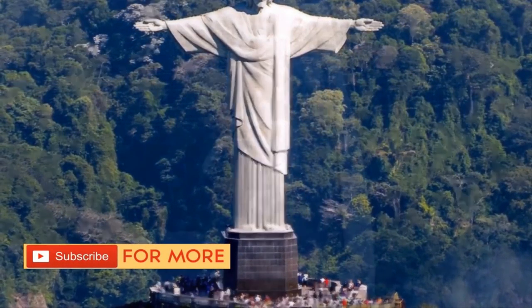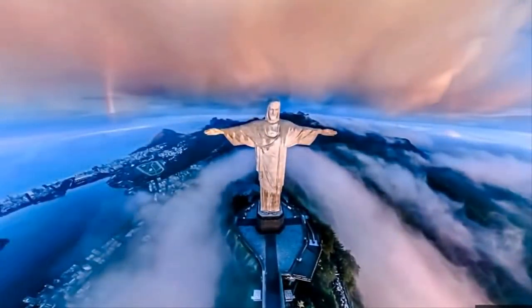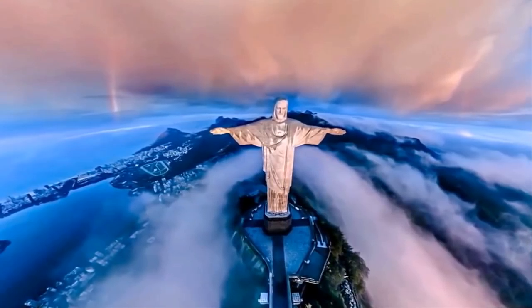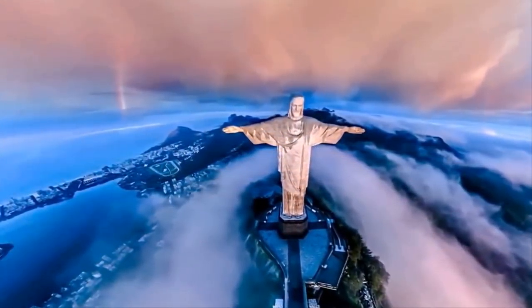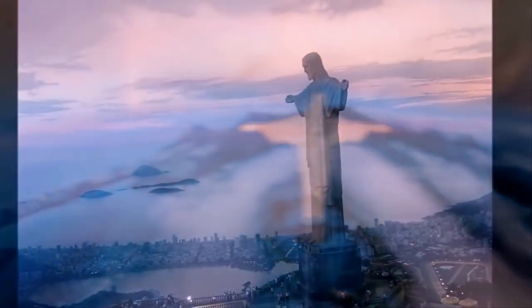You can tell just how long the arms are when there's an average-sized man resting on top. Repairs were made to the face of the Christ the Redeemer statue as well as the hands, and more lightning rods were also added to prevent major damage. You can almost see the earth start to curve because you're so high up.